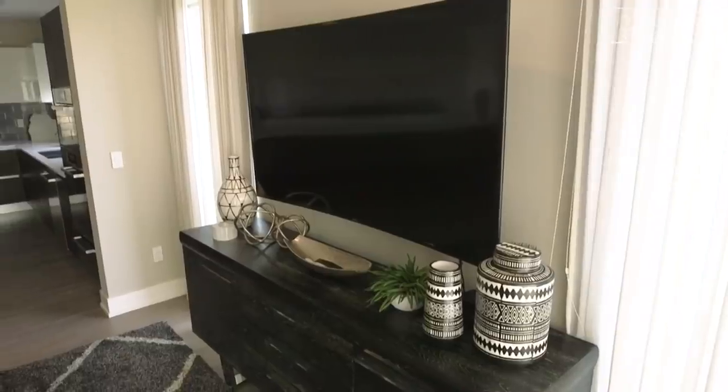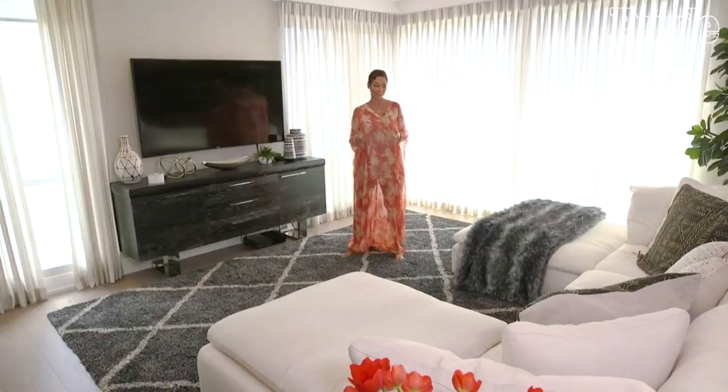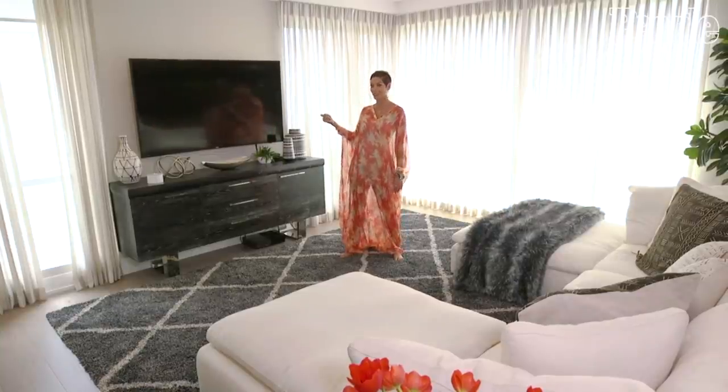I can watch TV and fall asleep. This is my chill-out room with the family, the kids, and we'll just all be piled up on this couch watching Netflix or something like that.